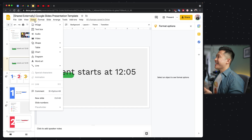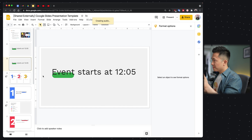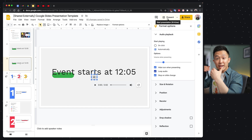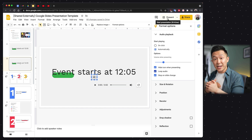Click Insert > Audio, select the clip you just uploaded, and you can set it to start playing automatically, turn down the volume a little, hide the icon when presenting, and loop audio. Now when you go into presentation mode, the music will start playing automatically, and once you go to the next slide it stops immediately as well. Feel free to check out my Google Drive and Slides video after this — I'll link those down below.